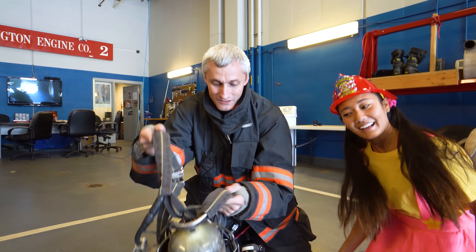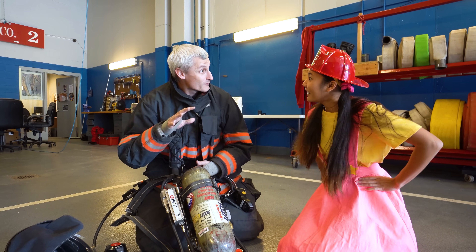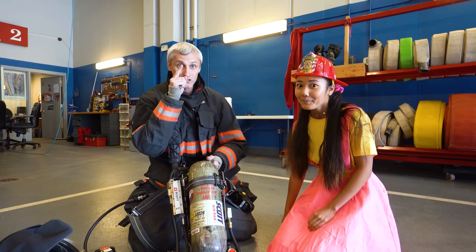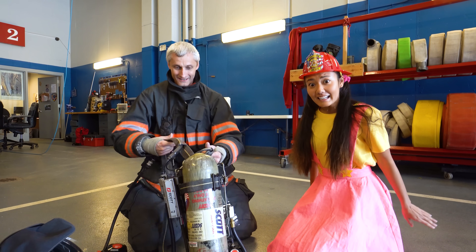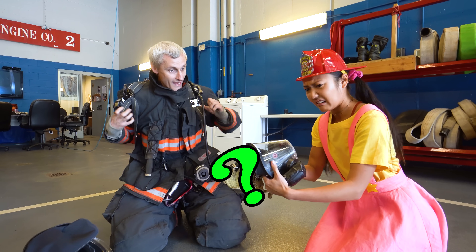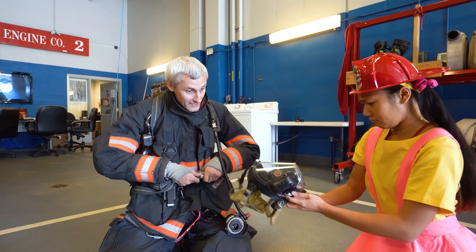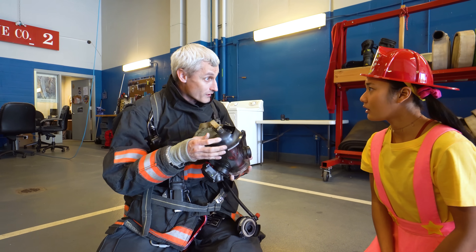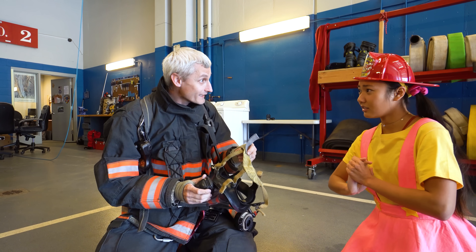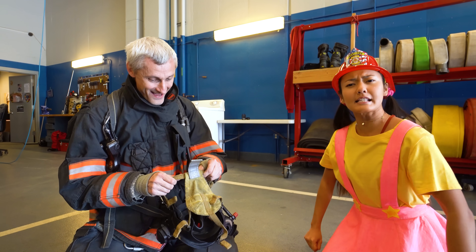I've got something else that is really special - what does it look like to you? It looks like a backpack! It's a backpack with clean air inside! What's the clean air for? So that I'm not breathing smoke! Because remember, smoke is bad, bad, bad for you, and clean air is good, good, good for you! What's this mask? That's a fire mask! It's super scary! No, you should not be scared about it - it keeps my face safe from smoke. Don't be afraid - it's still Captain Nick under that mask, and he's a good guy!